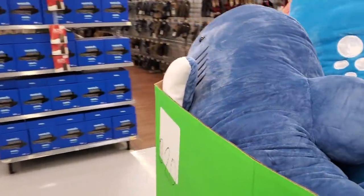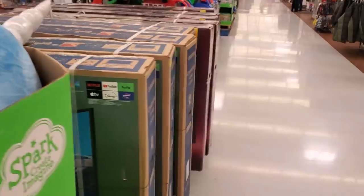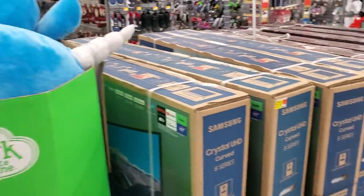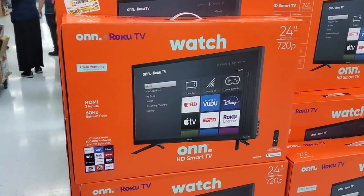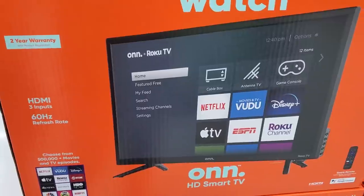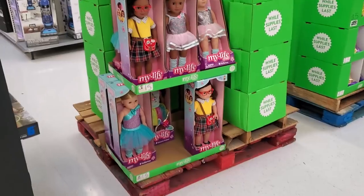I made it into another Walmart. A lot of the same stuff — I was hoping to find different items, but I'm just going to add on what we haven't seen yet. This 24-inch TV is $89 — great for a kid's room or as a computer screen.